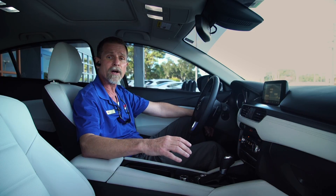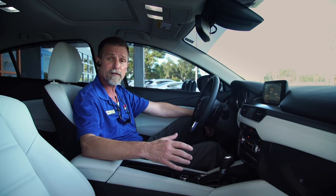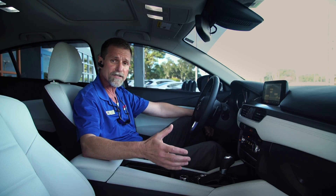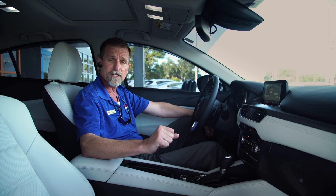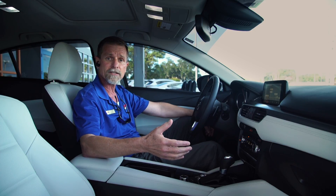I can speak to this one personally. January of last year, I was leaving a customer's house in Sarasota. I was T-boned. I was actually talking to my wife at the time over Bluetooth, hands-free. We were talking about dinner since I was on my way home. Got hit. I said, honey, I just got hit. She said, are you okay?